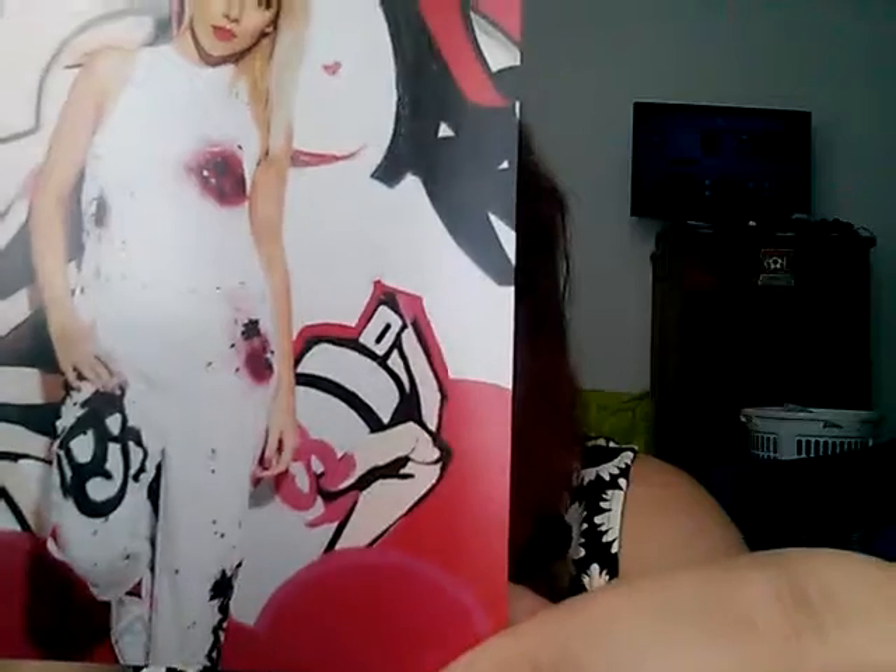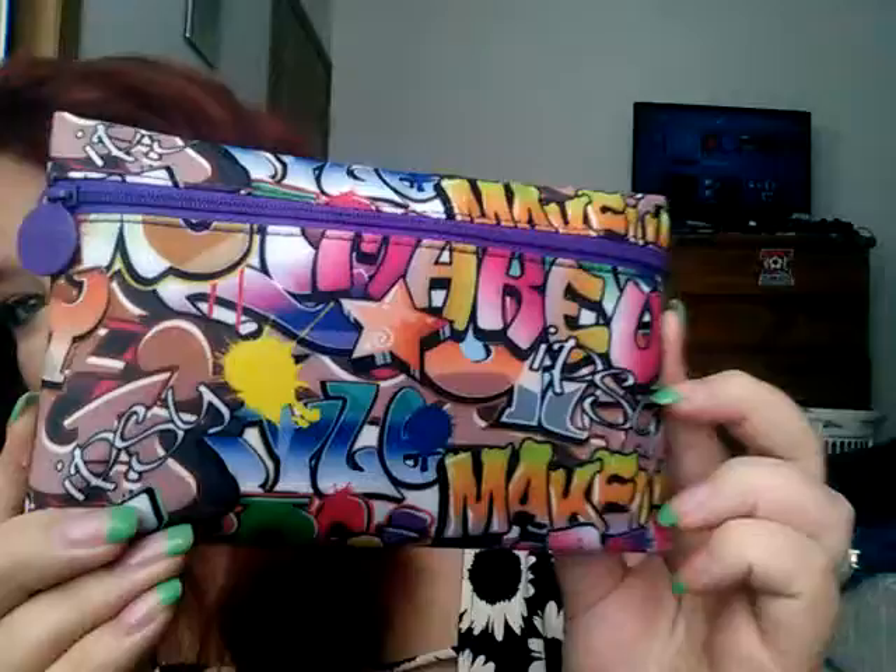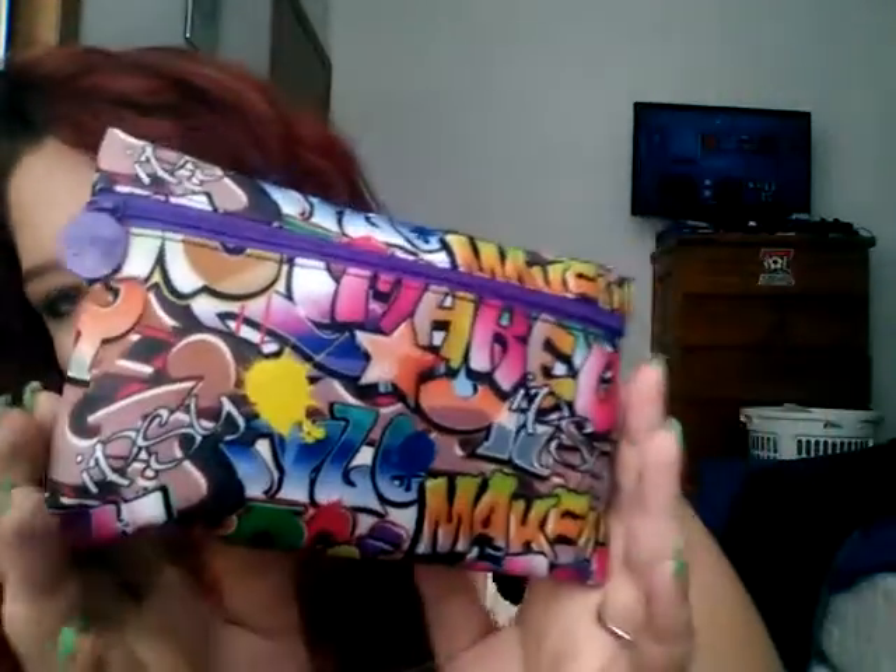Boxycharm is back, so I'm just going to do both in one video. Let's jump right in and start with Ipsy. This month's theme is Rebel Rebel. Ipsy says 'You're it' — misfits, rule breakers, badass babes, the riot starts this June. Coloring outside the lines is encouraged. The bag is really really cute this month — I love it.